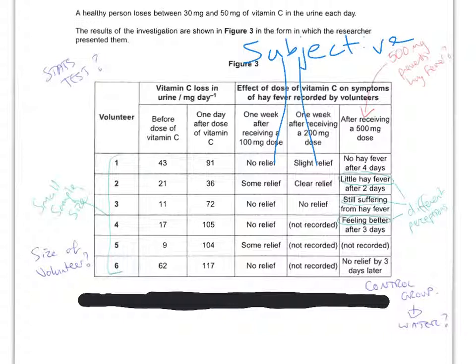So if 500 milligram tablets are advertised as preventing hay fever, why might we not be able to support this claim? First of all, there's only a very small sample size — we've got six volunteers, a tiny sample size. The results are not representative of the whole population. We also don't know the size of each volunteer; given that males and females need different dosages based on mass, we don't know the volunteers' body mass at all, which would have an impact on the results.